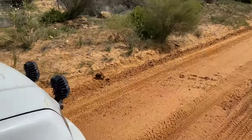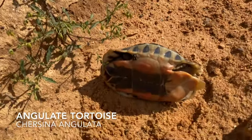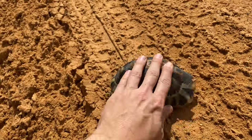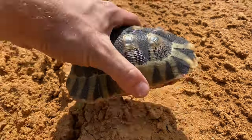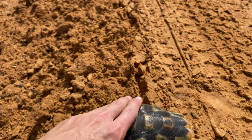I just spotted this guy from the road — it's just an angular tortoise but he was stuck upside down! His shell is super hot so he's obviously been like that for a while, but at least we can help him out and he can go on his way.